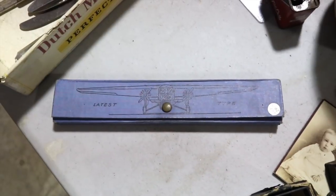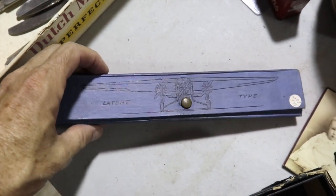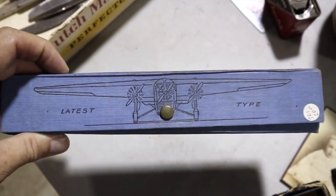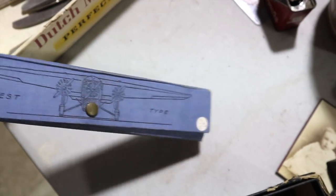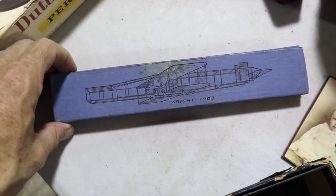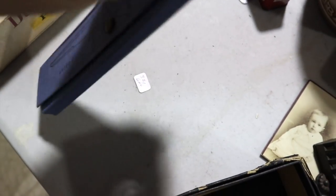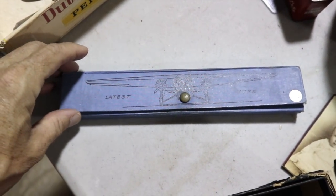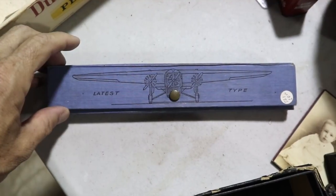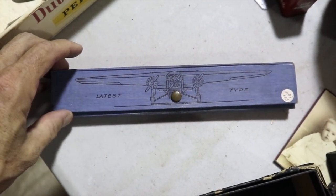Pencil boxes are collectible. Sometimes they're tinned, sometimes they're Victorian with lithography. This one's cool because it features the latest type — a Ford tri-motor airplane from about 1930 — as opposed to on the back where they show the Wright Brothers airplane of 1903. Air travel really expanded in the 20s and 30s, and air mail started everywhere. This is pretty cool. It's $20, and I suspect that's about the right price for this one.